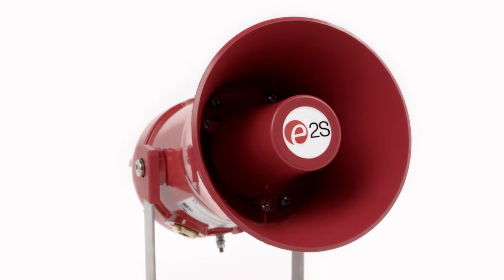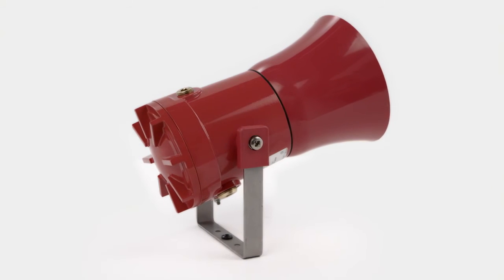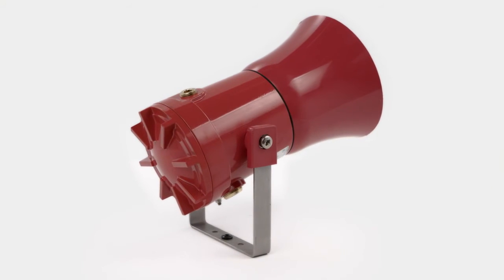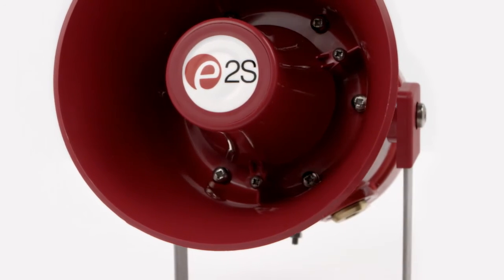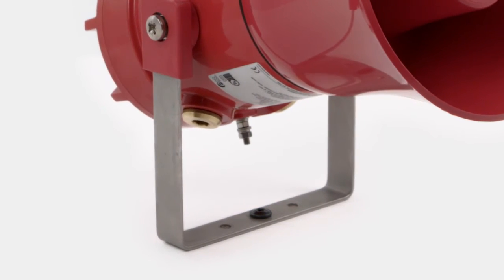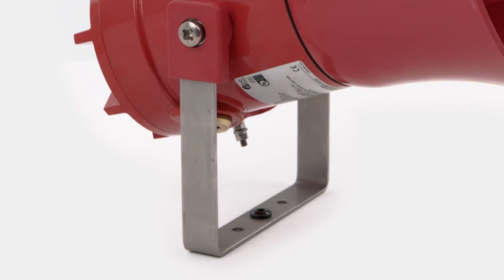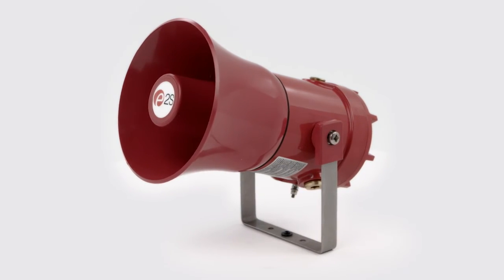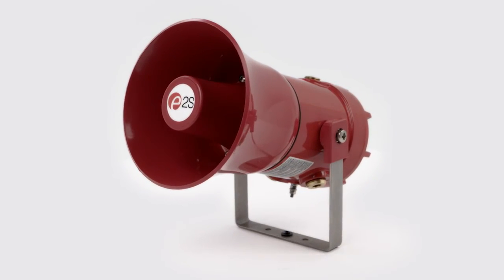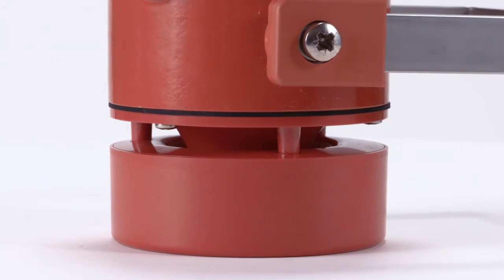The high-powered STEX-S alarm horn sounders offer sound level outputs of up to 123 dBA at 1 meter with a choice of 64 alarm tones and 4 remotely selectable stages. The ratchet-adjustable 316 stainless steel mounting bracket allows the alarm horn to be positioned optimally. The IP66 enclosure with triple cable entries is available with a classic re-entrant flare horn design or the compact radial horn that distributes the sound omni-directionally.